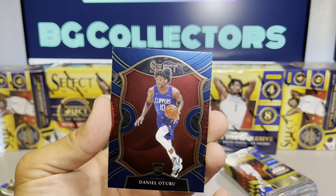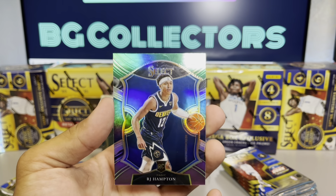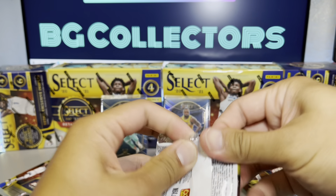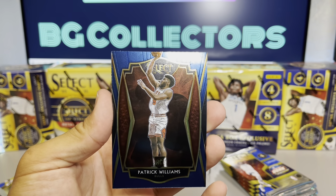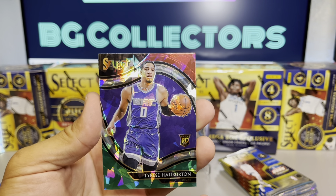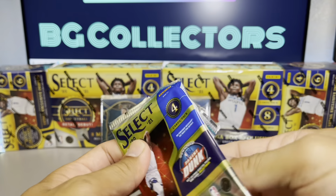Carl Anthony Towns, Daniel Oturu cracked ice — that's actually Cameron Johnson. We have a green right behind it: RJ Hampton green, white and purple D'Angelo Russell. Patrick Williams premiere cracked ice — nice! Is that who I think it is? Tyrese Halliburton courtside cracked ice — very nice card, I'll take that all day long. And last one: Cole Anthony prism. Pretty good pack, might be the best pack of the box — hopefully not, let's see.